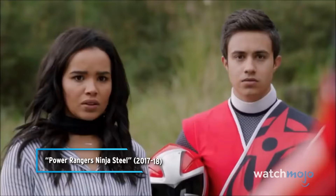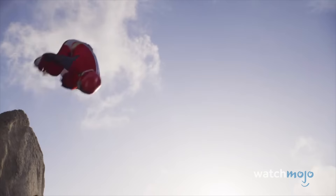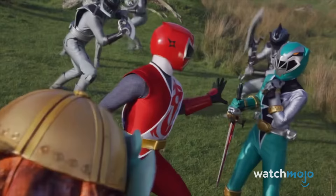Remember when Mick briefly became the Red Ninja Steel in his debut season? Well, once again he gets a chance to don the red suit, and even pilot the Zords to offer more help on the battlefield. Ninja Steel didn't get much love after its run, so seeing it make a comeback like this is definitely a treat.